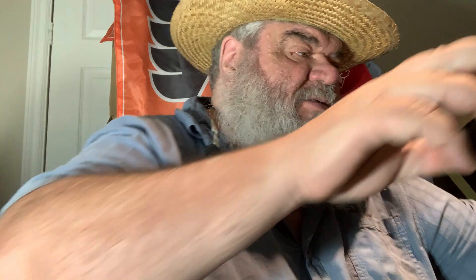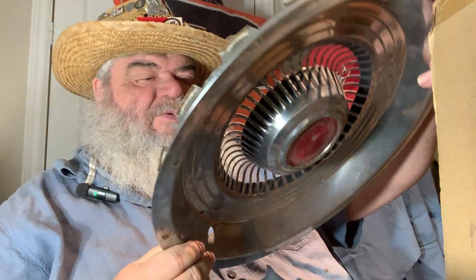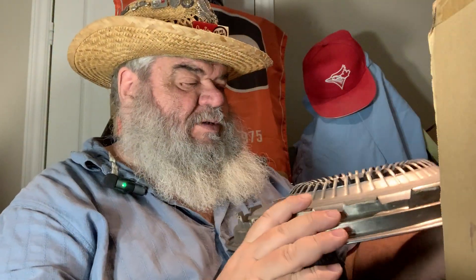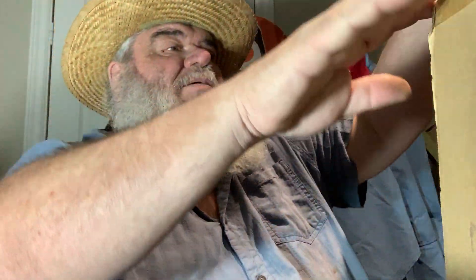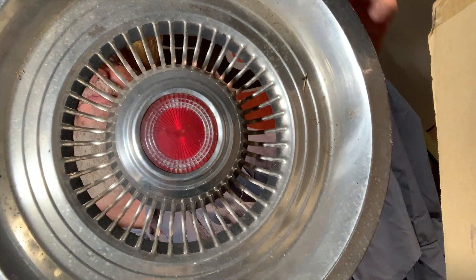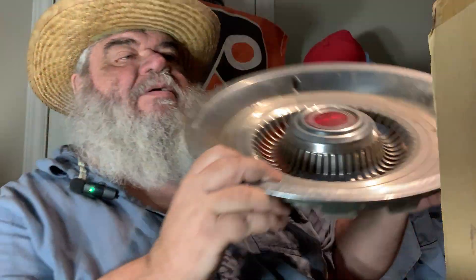These are some vintage hubcap-type things. I suppose I need to measure them — they have interesting things in the middle. I'm trying to think what that is. It could come out — I'm not sure. It's a red thing in the center. Maybe that's just what it was, a red thing. The next one is the same sort of thing with the red thing.